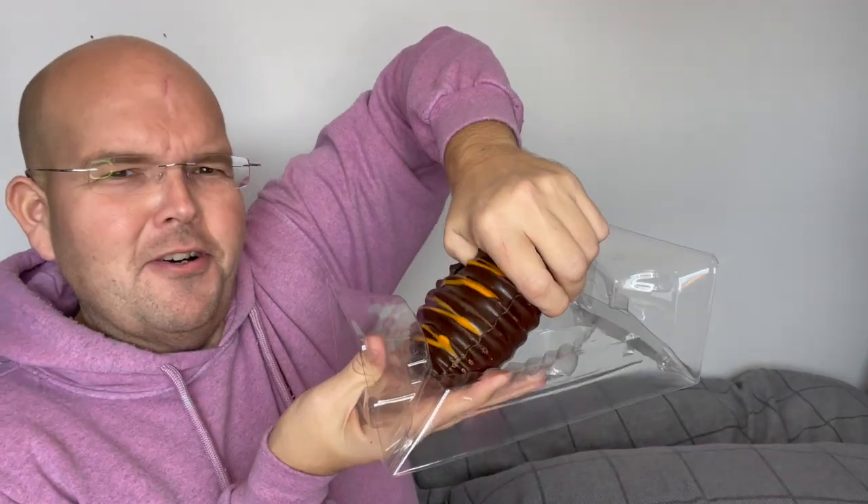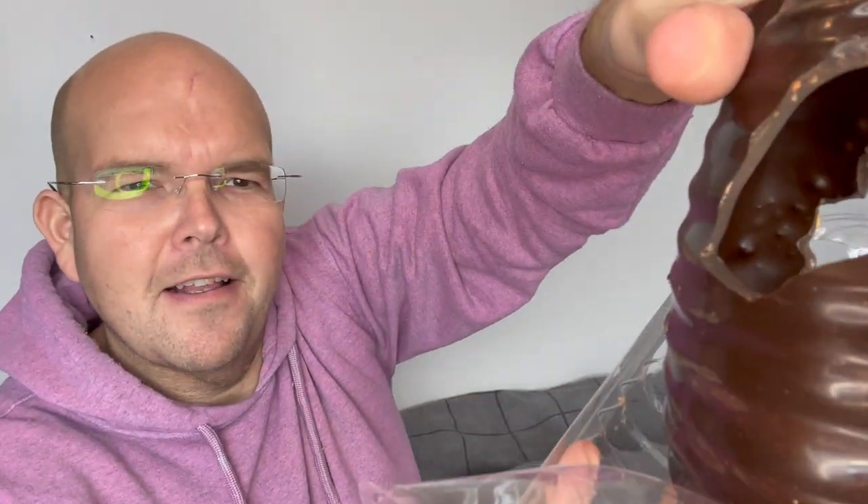Now you can tell it's dark chocolate. It's definitely stronger than the others. It's cracked. Look how thick that chocolate is.